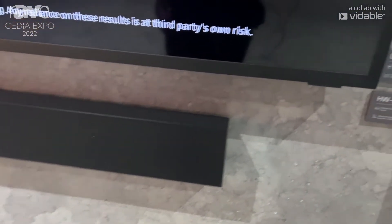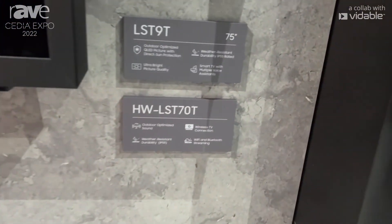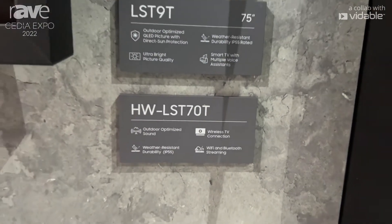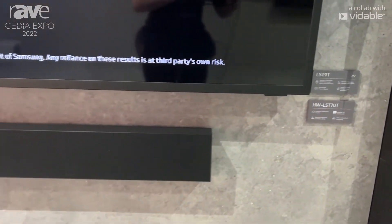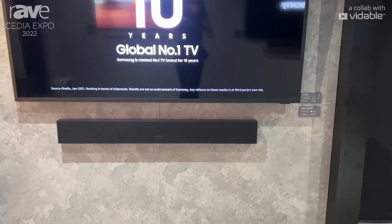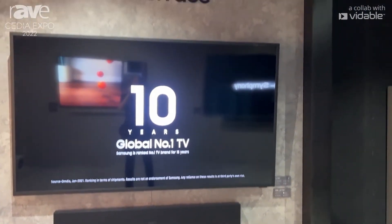The sound bar is a 3.0 channel solution, so it does deliver crystal clear dialog. We did build in a woofer to help deliver the low-end audio, so even though it's a one-body sound bar, you still get the deep bass that you want in all of your content.